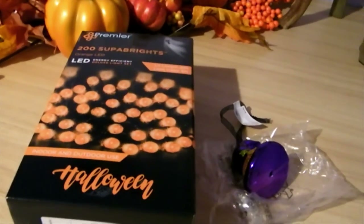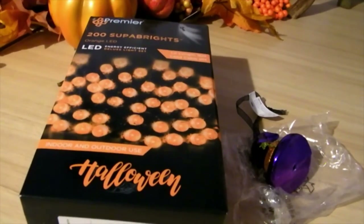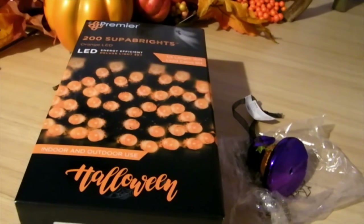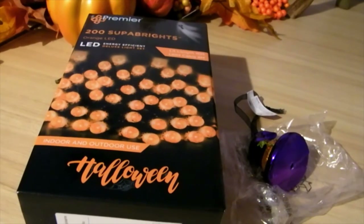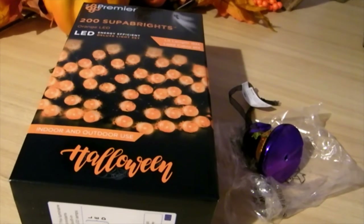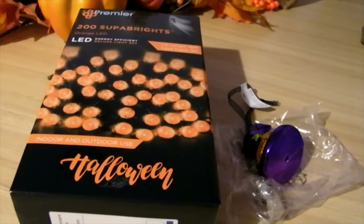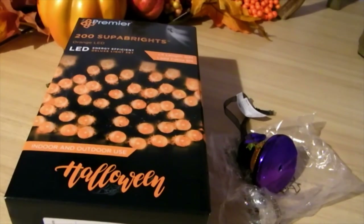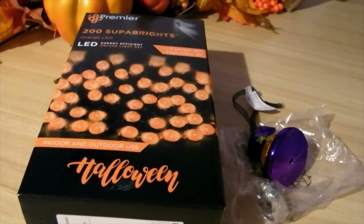That was everything for today's haul — I hope you enjoyed this video! If you did, please give it a thumbs up, and if you're new here please hit the subscribe button. I'll be doing lots more Halloween hauls and a full series of 'Decorate with Me' Halloween videos, so subscribe so you don't miss out. I'll also link a playlist of all my previous Halloween hauls. Thank you so much for watching — take care, keep smiling, bye bye!